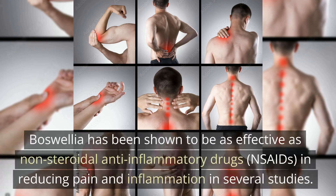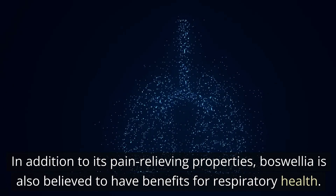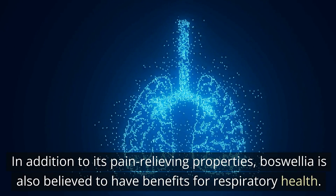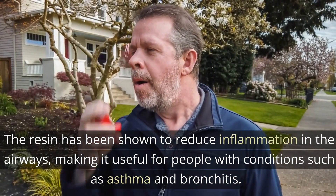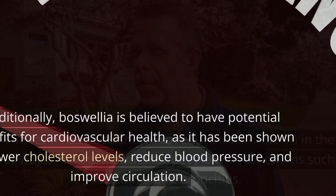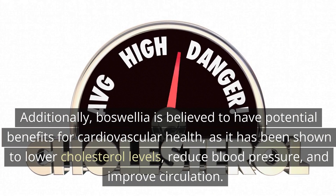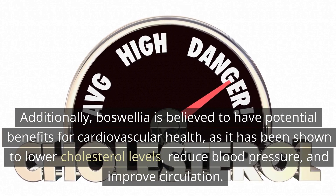Boswellia has been shown to be as effective as non-steroidal anti-inflammatory drugs in reducing pain and inflammation in several studies. In addition to its pain-relieving properties, boswellia is also believed to have benefits for respiratory health. The resin has been shown to reduce inflammation in the airways, making it useful for people with conditions such as asthma and bronchitis. Additionally, boswellia is believed to have potential benefits for cardiovascular health, as it has been shown to lower cholesterol levels, reduce blood pressure, and improve circulation.